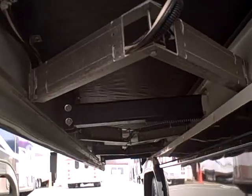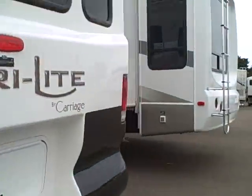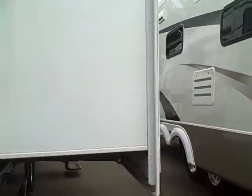Just want you to take a look at the way they put the slide mechanisms in. These are really heavy-duty with four supports rather than just two. Let's go around to the other side and take a look inside.